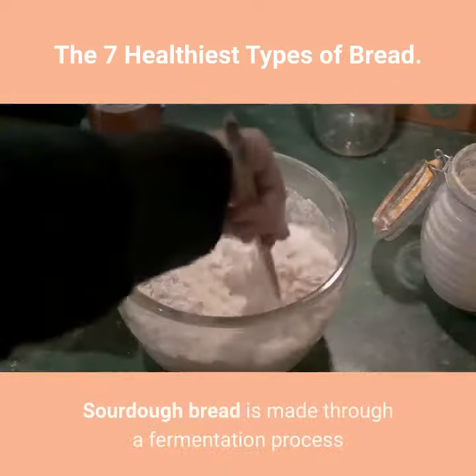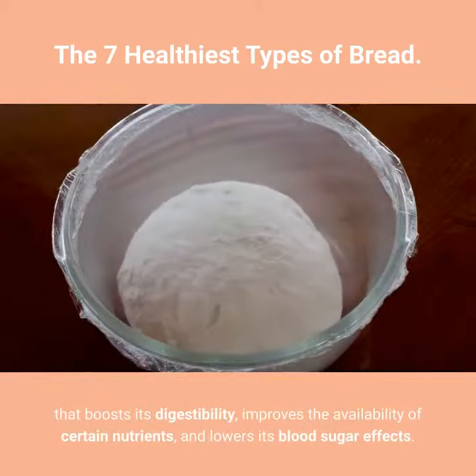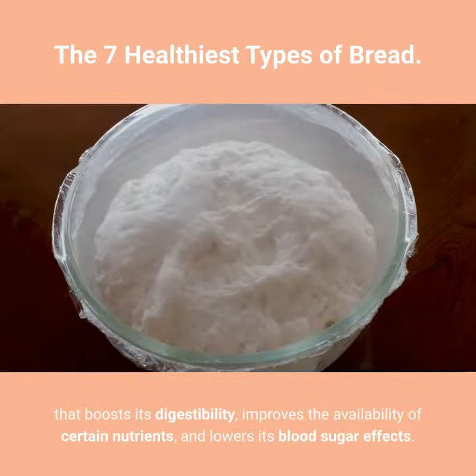2. Sourdough. Sourdough bread is made through a fermentation process that boosts its digestibility, improves the availability of certain nutrients, and lowers its blood sugar effects.